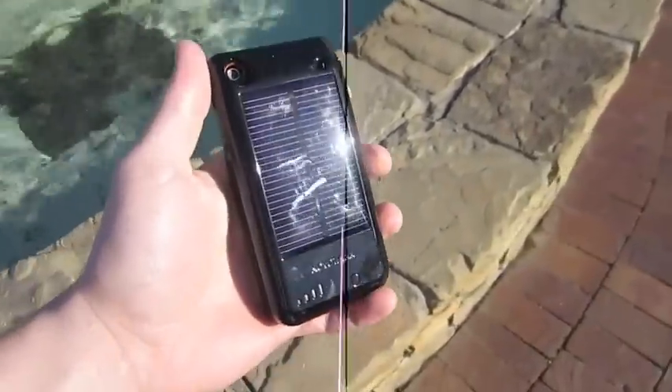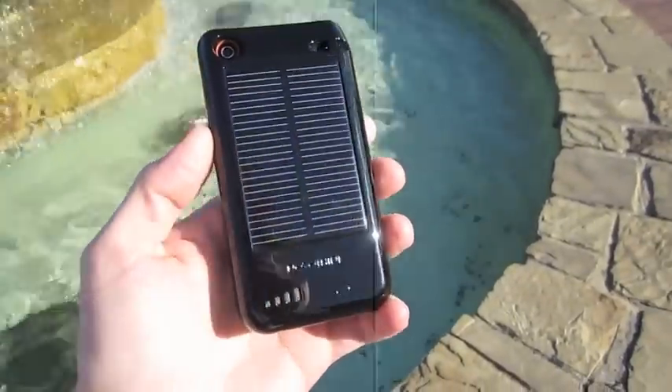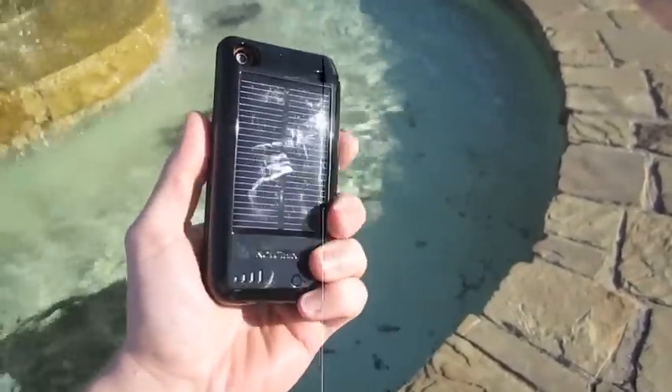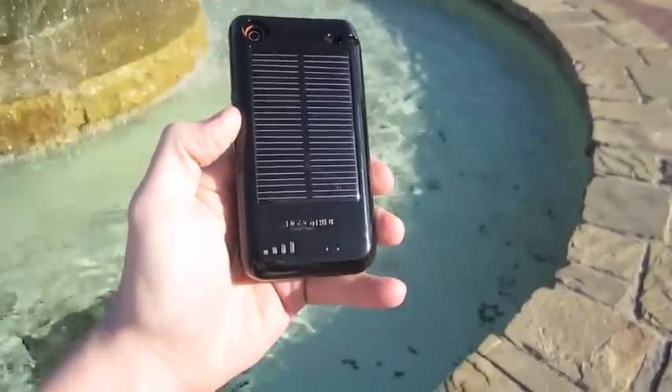As the solar power is gathered, it is stored in the Surge's internal battery. The Surge's internal battery more than doubles the battery life of your iPhone or iPod touch.